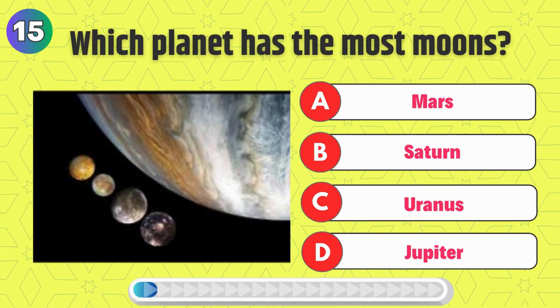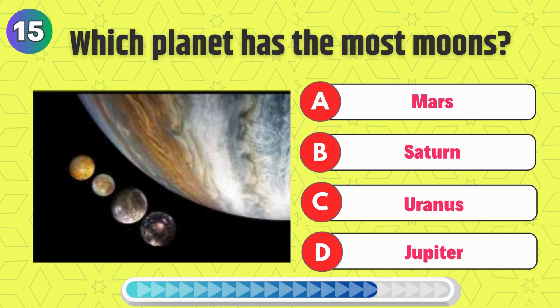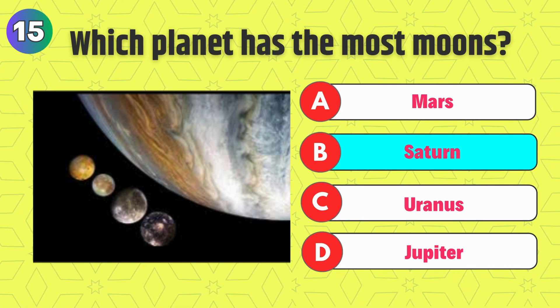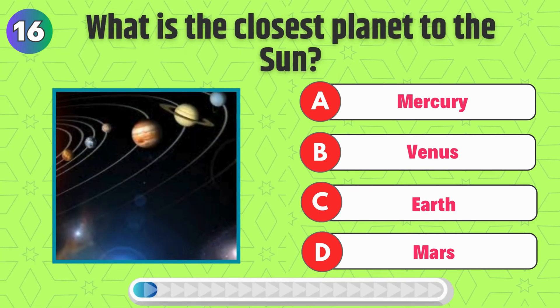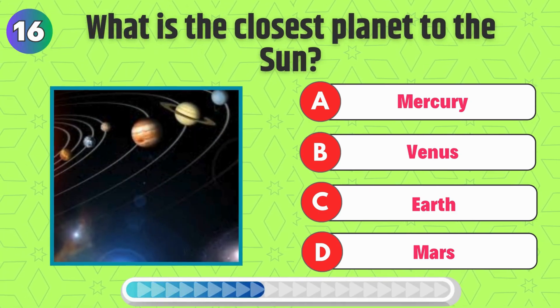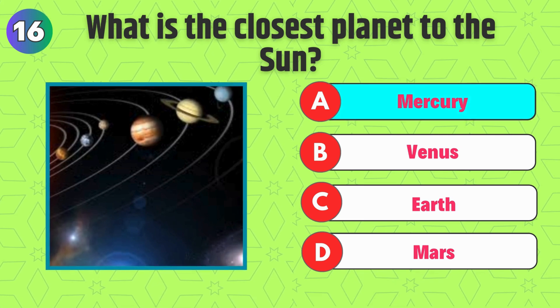Which planet has the most moons? That's right, it's Saturn. What is the closest planet to the sun? Correct, it's Mercury.